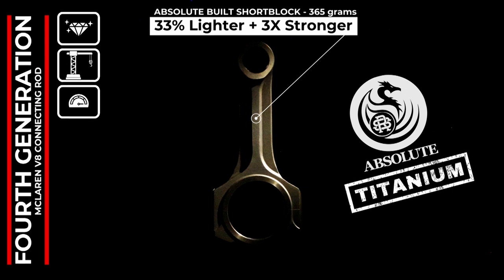We reached out to another close partner, Malle Motorsports, to design a bespoke connecting rod bearing to accommodate the stiffer titanium material. The net result is a reliable, lighter rotating assembly with quicker acceleration through the power band, all the way up to a mind-bending 2,000 horsepower.